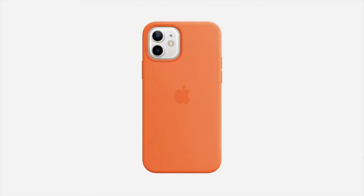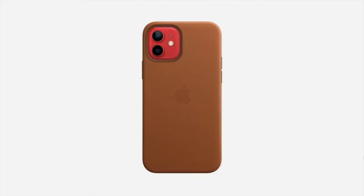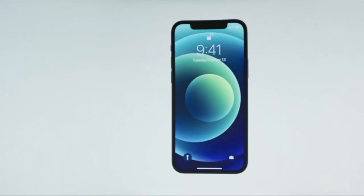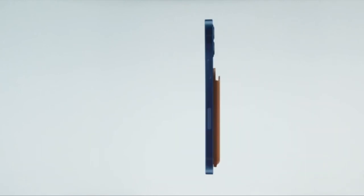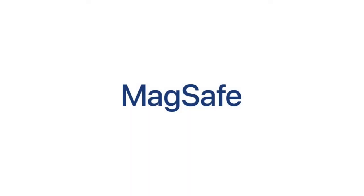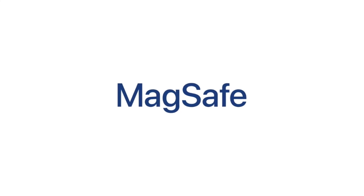All new cases for iPhone 12 — silicone, transparent, and leather — also have magnets to snap on and off for easier use. The MagSafe charger can be used on top of the cases, and the MagSafe wallet also snaps on top of the cases. That's all about MagSafe.